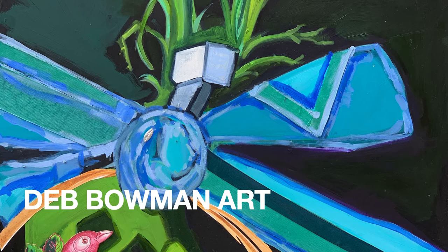Good day and welcome. This is Deb Bowman. I'm speaking about my own personal artwork today in a slideshow, and I just wanted to welcome everyone. I'm going to start with an overview of a painter that I enjoy looking at.